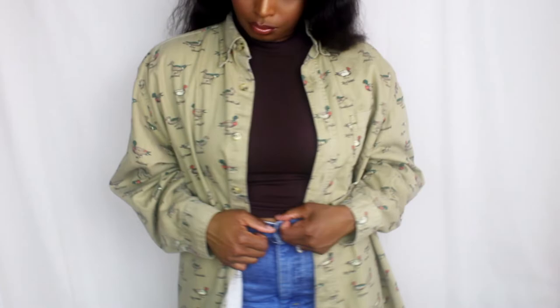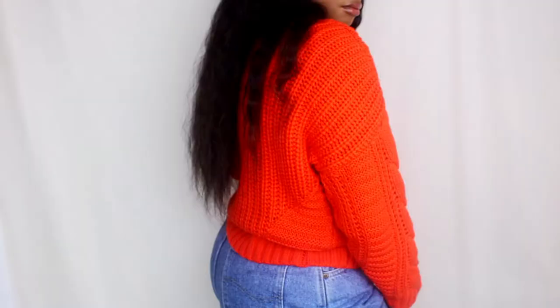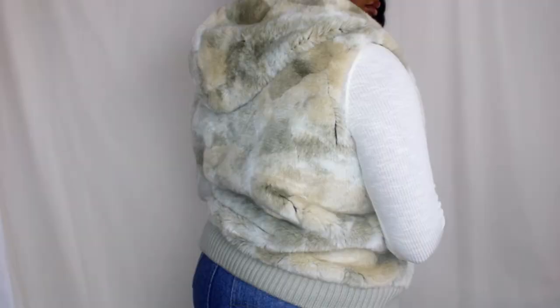I got this bright orange sweater — the color really drew me in and I thought it could pair with a lot of different colors. The last piece, which is my favorite, is this faux fur vest — and I love me a good faux fur. It has pockets, which is always a plus, and it has this cute hood on it. How perfect is this for fall and winter? And it was only six dollars! I'm honestly thinking about doing an all-white or off-white outfit and just putting this with it.